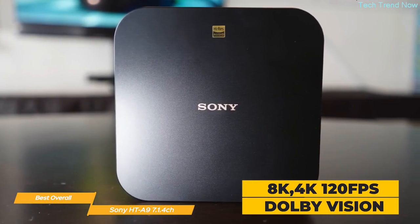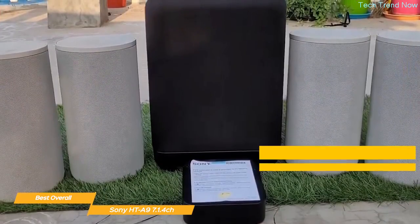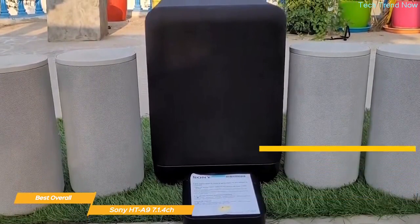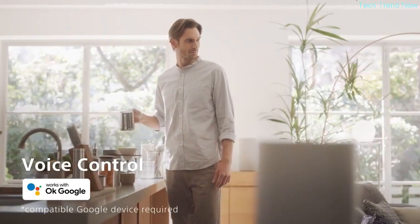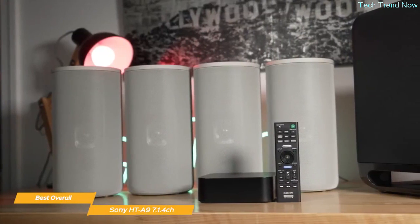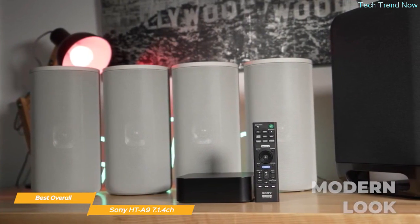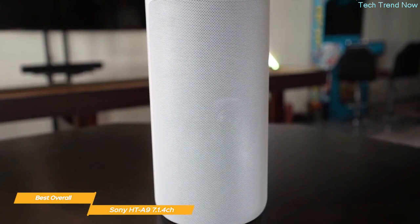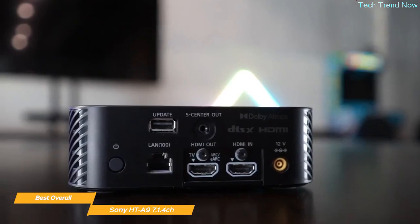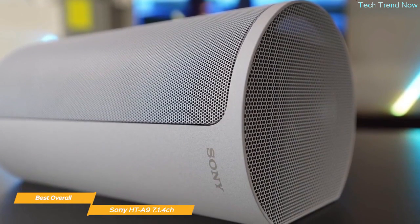The system features support for 8K, 4K 120fps pass-through, and Dolby Vision, bringing vivid visuals and quality sound to shows, movies, and fast-paced gaming. The Sony HT-A9 supports Bluetooth, Wi-Fi, Chromecast built-in, Spotify Connect, and Apple AirPlay, so you can easily stream music from your phone or tablet. You can even use Google Assistant or Amazon Alexa to control your system with your voice. The HT-A9 has a clean, modern look, and the four speakers connect wirelessly to the control box — no cables across your living space.